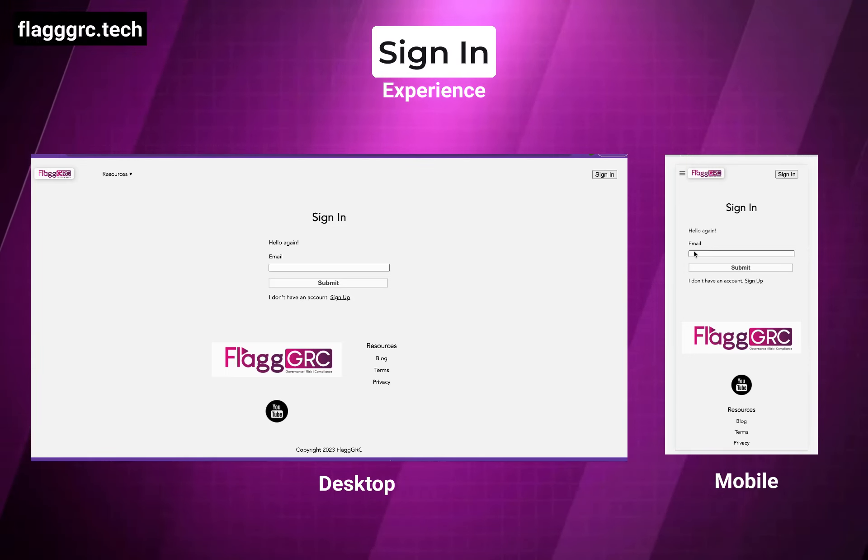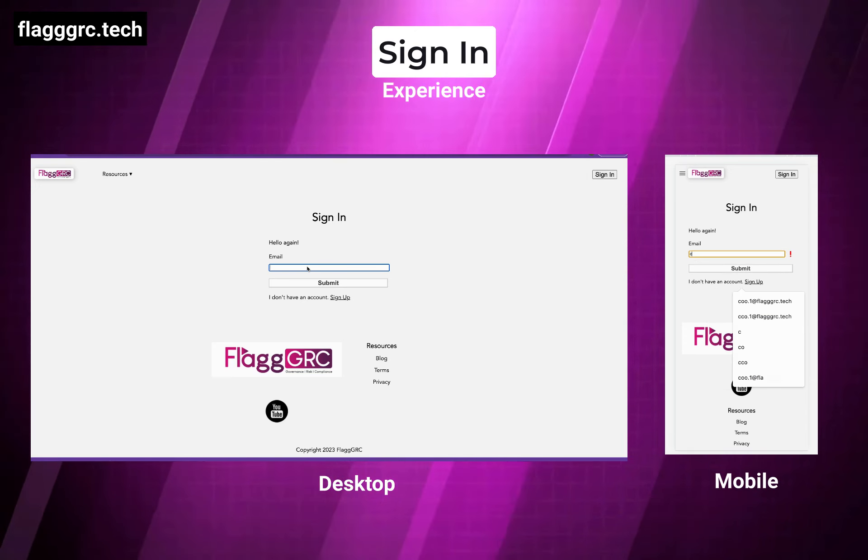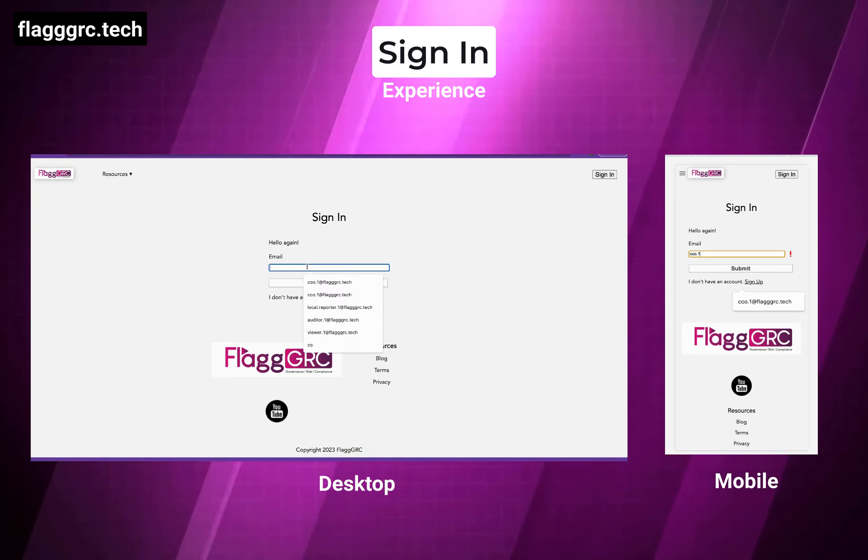Hi people! We, at FlagGRC, are thrilled to unveil the experience of our GRC tool for the first time in public.